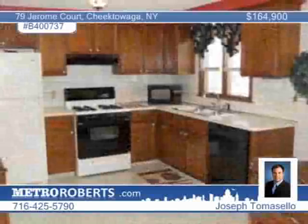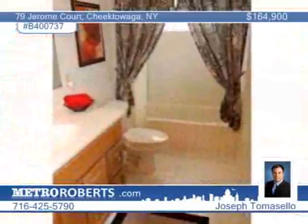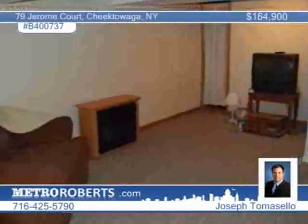This well-cared-for home is located in a prospering neighborhood and proximate to several conveniences. Enjoy privacy and comfort in a beautiful Florida room, or spend an evening warming up next to the cozy fireplace. Wake up each morning and enjoy breakfast in the large eat-in kitchen overlooking the family room. A possible fourth bedroom is in the finished basement with a full bathroom. Joseph Tomasello would be happy to arrange your tour.